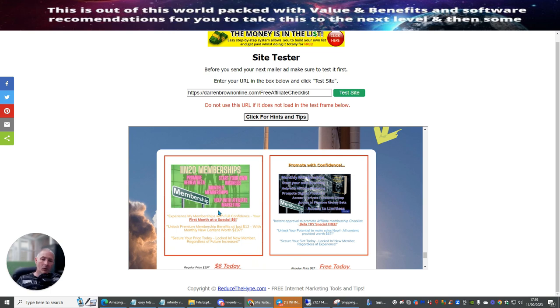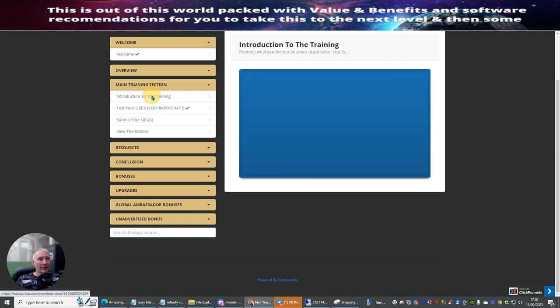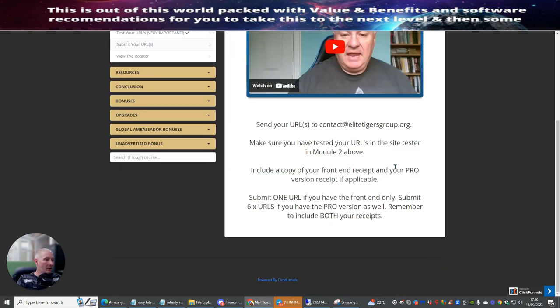You can start making your $6 every single month from people that join, so try this on your list — it could work really well. It's a good stepping stone for bringing in monthly recurring commissions. So we've done that. Now what I'm going to do is write out what I'm going to be doing. The first thing is obviously follow the training inside here. I've checked my URL — that absolutely works fine.